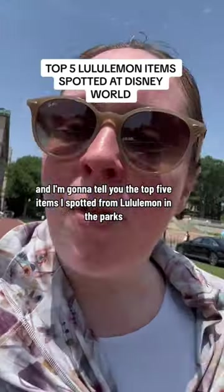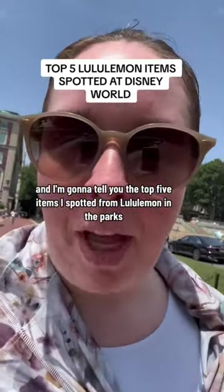I just got back from Disney World and I'm going to tell you the top five items I spotted from Lululemon in the parks.